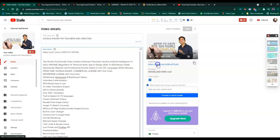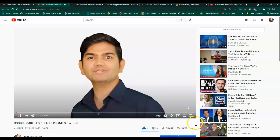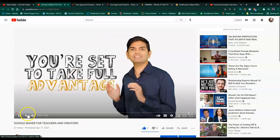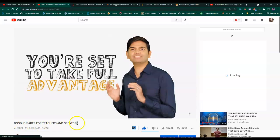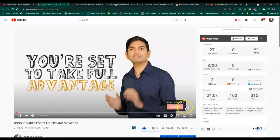Let's see how it looks - let's go to the YouTube channel and see this video. You see I put 'Doodle Maker for Teachers and Creators' - you put your own title, and I put my own business name, Real Life Genius.